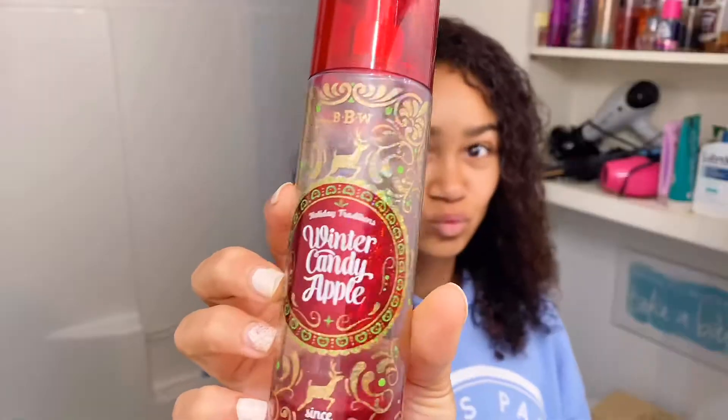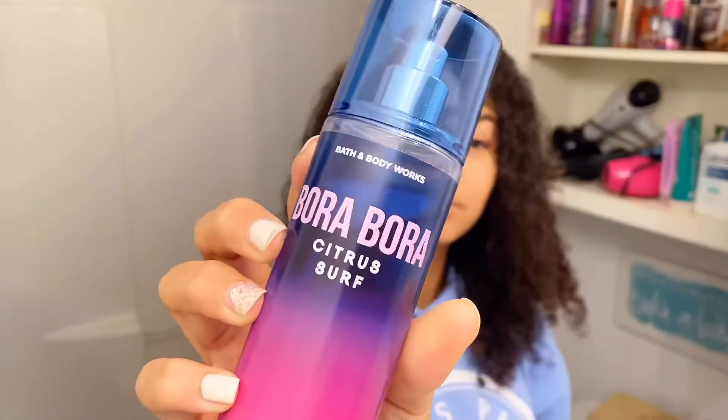And of course, we've got to stay fresh. I'm going to use Secret Deodorant. I love this Winter Candy Apple scent from Bath & Body Works, and Bora Bora — they're both so good, but today I chose to do the Winter Candy Apple. If I'm going to be stuck at home, I might as well smell good.